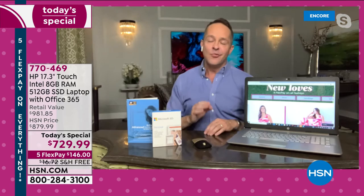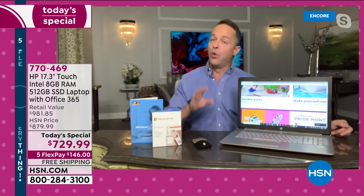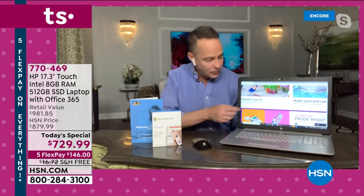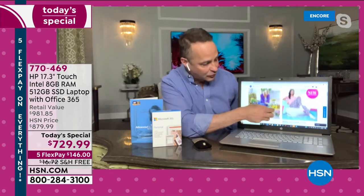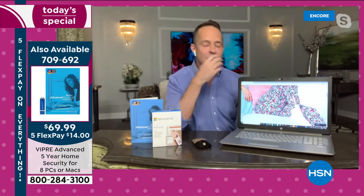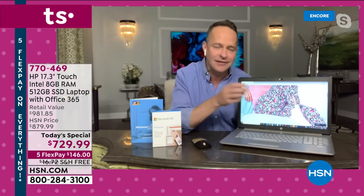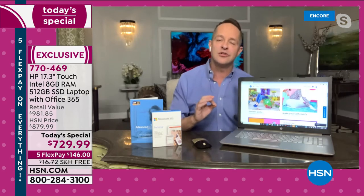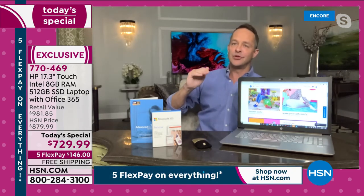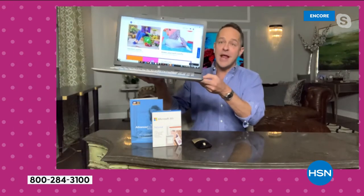The folks at HP and HSN worked really hard on this computer. It's one thing to bring a great big screen — the largest HP offers at 17.3 inches — and of course a touch screen is really exciting. But they worked so hard to not just bring you a big screen and touch screen, but also the most RAM, the largest solid state drive, a backlit keyboard, and literally everything you could name.